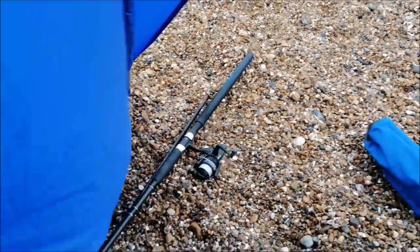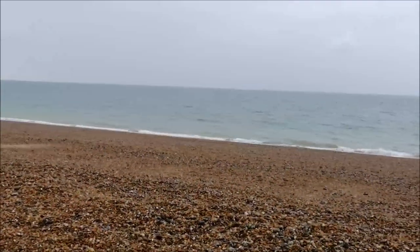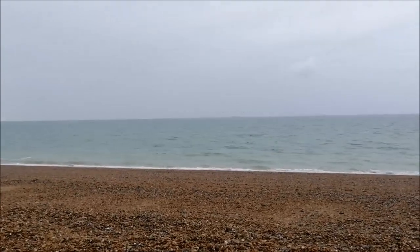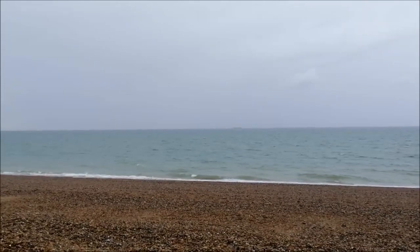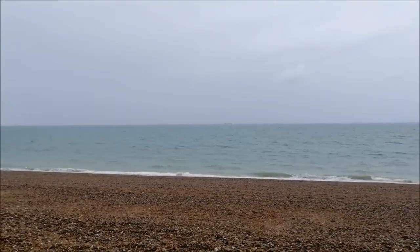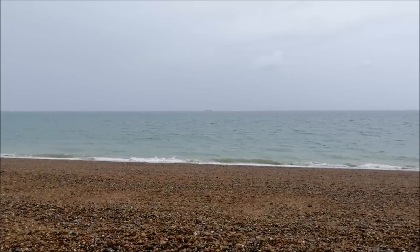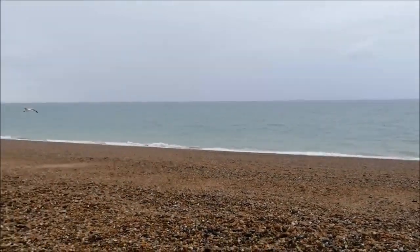Brought my spinning rod with me as well because I nipped down there yesterday and had a couple of spare hours, so I just came down with my lure rods and someone said I missed a show of mackerel about 10 minutes before I got there. I'm starting to run a bit low on mackerel in the freezer so it'll be nice to get some fresh bait. Also, I saw someone upload a video of a couple of dolphins swimming past here this morning, so I'll keep an eye out for those later.